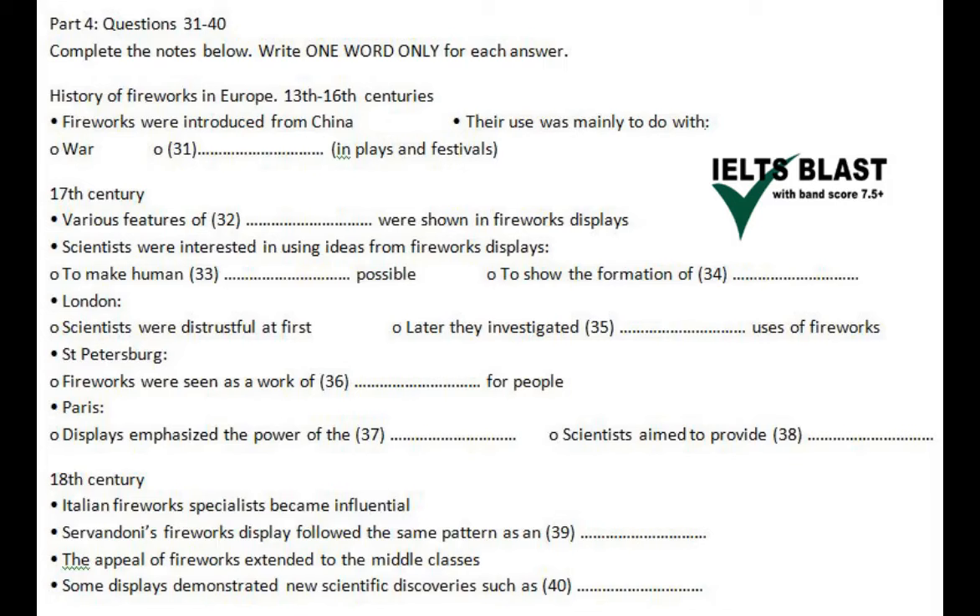An interesting aspect of fireworks is that their history tells us a lot about the changing roles of scientists and technicians in Europe. Fireworks were introduced from China in the 13th century. Up to the 16th century, they were generally used for military purposes, with rockets and fire tubes being thrown at the enemy. But they were also sometimes a feature of plays and festivals, where their chief purpose was related to religion.